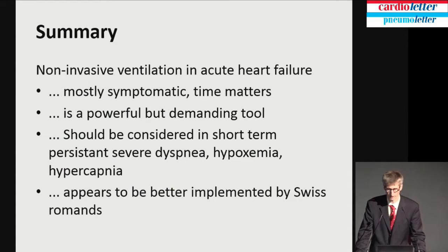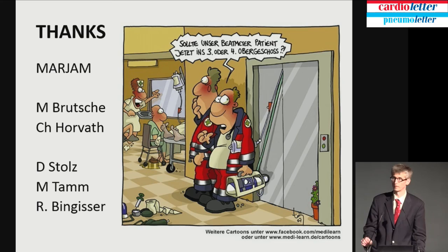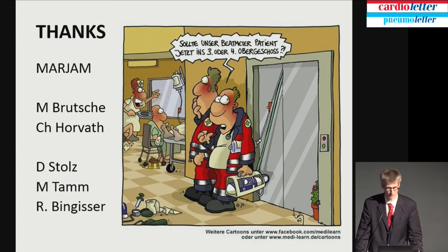In summary, non-invasive ventilation in acute heart failure is symptomatic. Time matters, but it's not 'time is lung' — it helps against the patient's symptoms. It's a powerful and demanding tool. It should be considered if there is persistent severe dyspnea and hypoxemia or hypercapnia, and it appears to be better implemented in Swiss-Romand than in German-Swiss areas. I'd like to thank Martin Brutsch, Christian Horvath from St. Gallen, Diana, Michael Tam, and Roland Binghi.